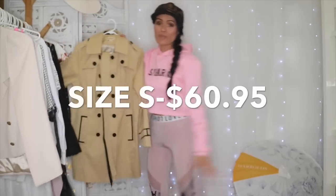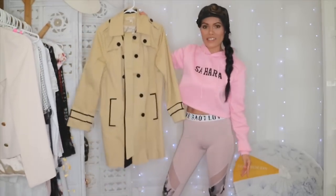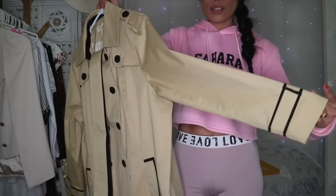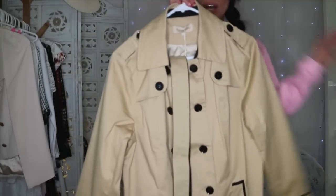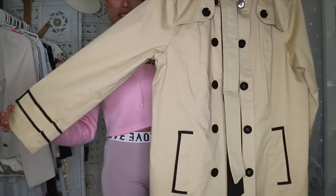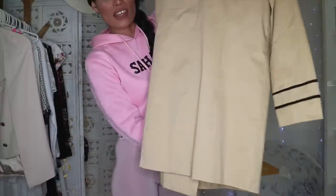My favorite item of the day is this one. Again, it's really good quality and I love the material they use. It looks really big when I look at it here, so let's try it on and see how it looks when I'm wearing it.